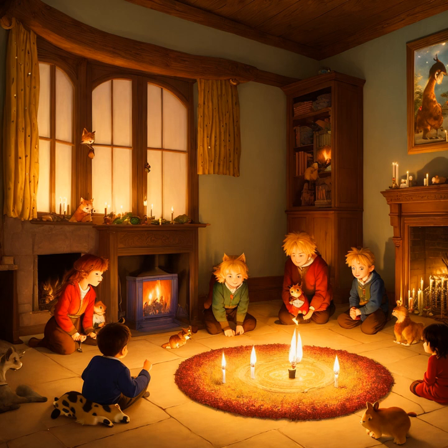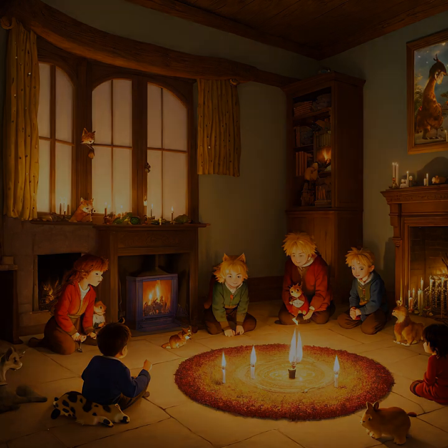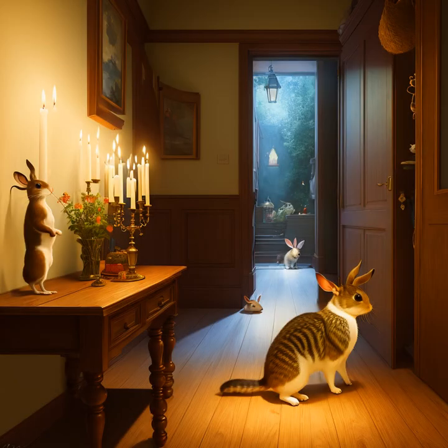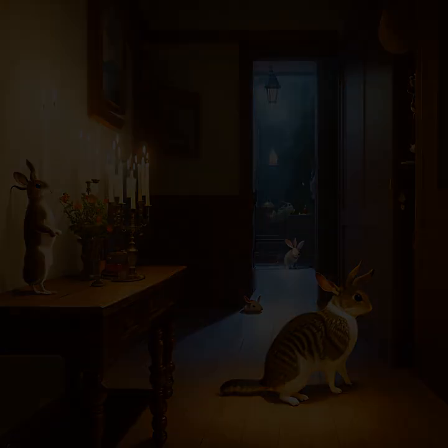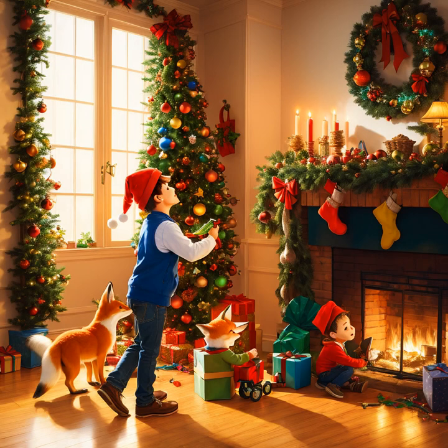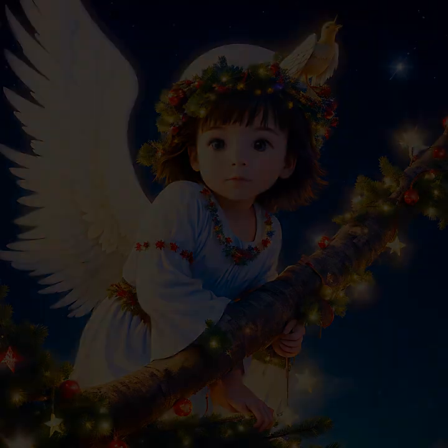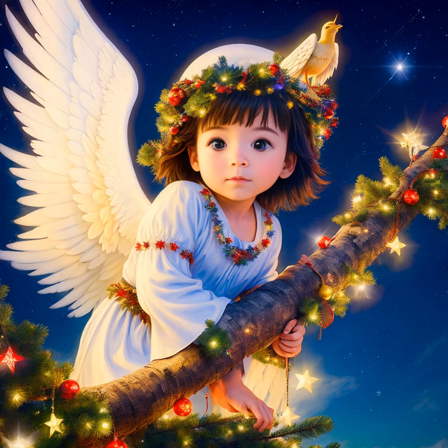The joy of singing Christmas carols is something that has been passed down through generations. Even for those who don't usually enjoy singing, the festive spirit of the season often encourages them to join in. The traditional carols such as Silent Night and Jingle Bells are often the most popular, but there are plenty of more modern carols that provide an alternative. Whether it's a classic or a modern tune, singing Christmas carols is a great way to get into the festive spirit and bring joy to those around you.